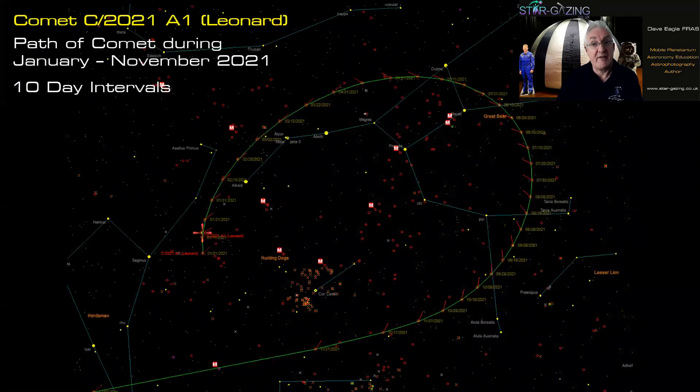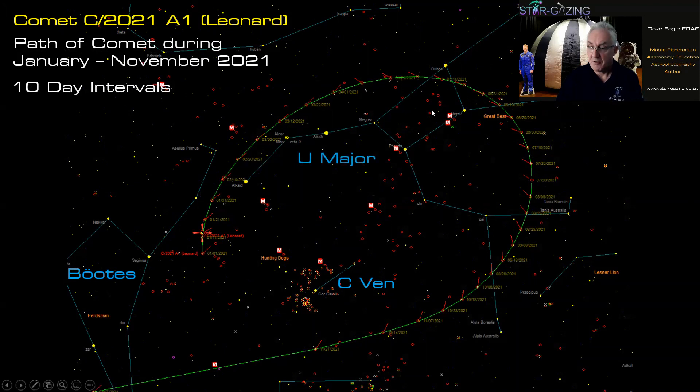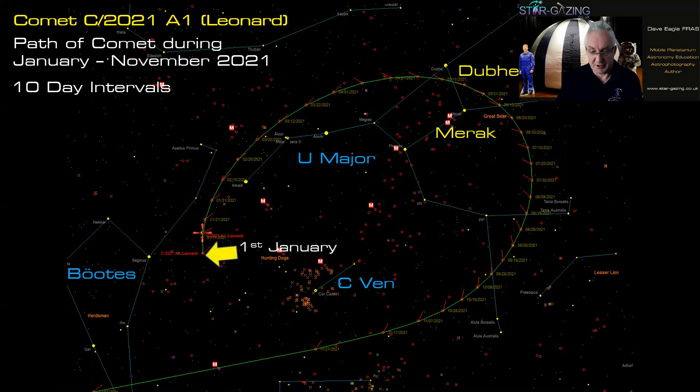Here's the path of the comet throughout the year, from January to November, and you can see it does a really slow circle around the sky. Here's the constellation of Boötes the Herdsman, Canes Venatici the Hunting Dogs, and Ursa Major with the seven stars of the Plough — or the Big Dipper as our American friends call it. Notably, it goes directly between the two pointer stars Dubhe and Merak on the 11th-12th of May, which should make it easy to find.